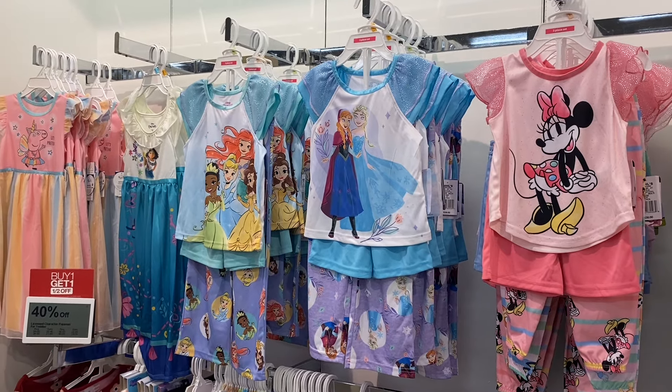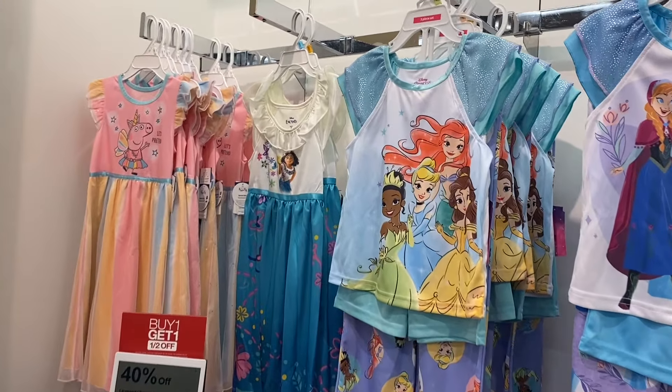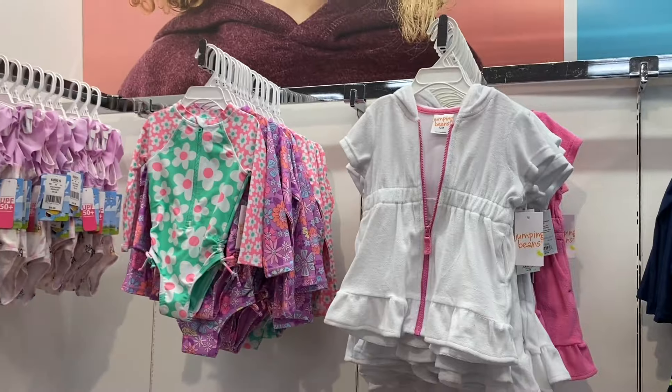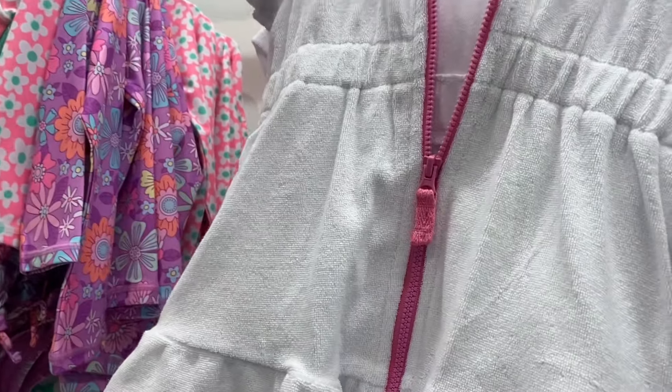They also have pajamas over here — Mini Mouse, Frozen, Disney Princess, Kanto, and Peppa Pig. They're 40% off, so they're anywhere from $20 to $24. Oh, they have the swimsuits out now too!